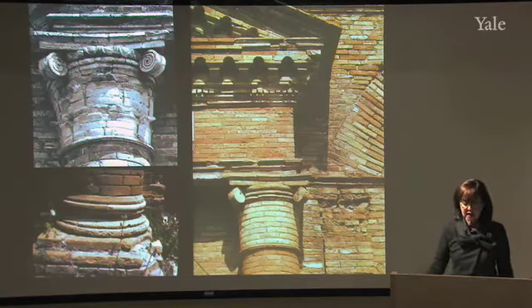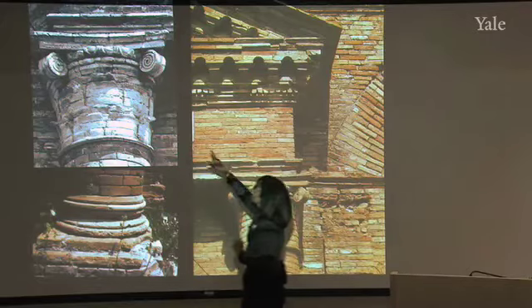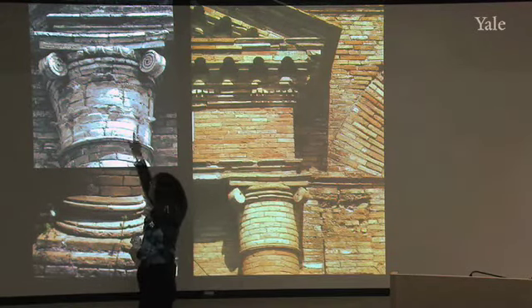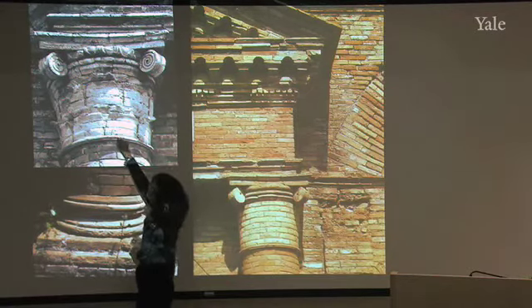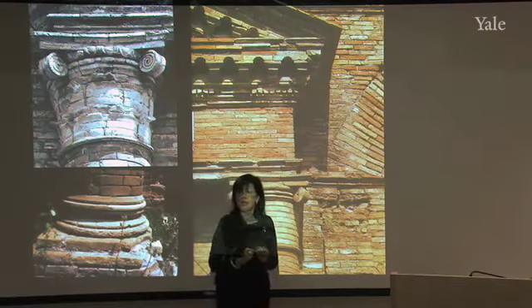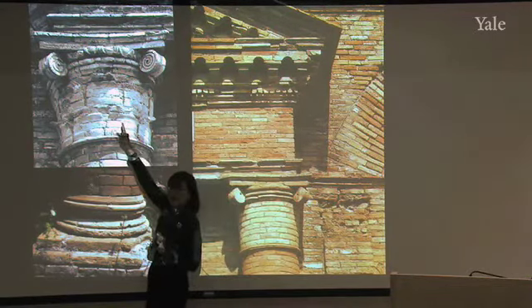Just a few more details of the columns where you can see even better this capital and the way in which they have used brick — they have used brick even for the acanthus leaves. This is actually an example of the composite capital, with the acanthus leaves of the Corinthian and the volutes of the Ionic.